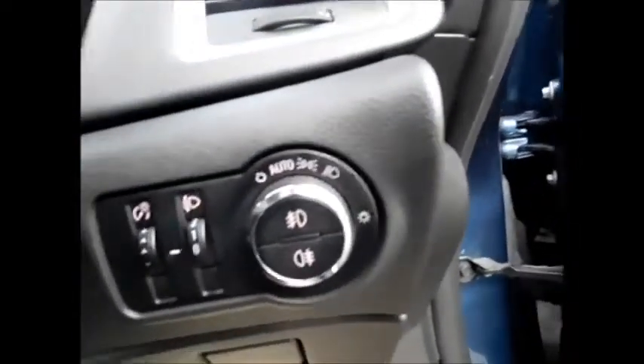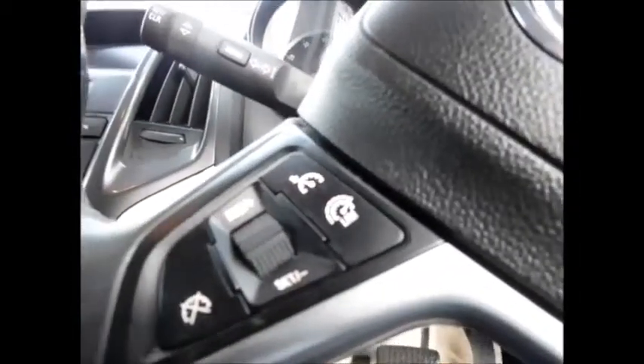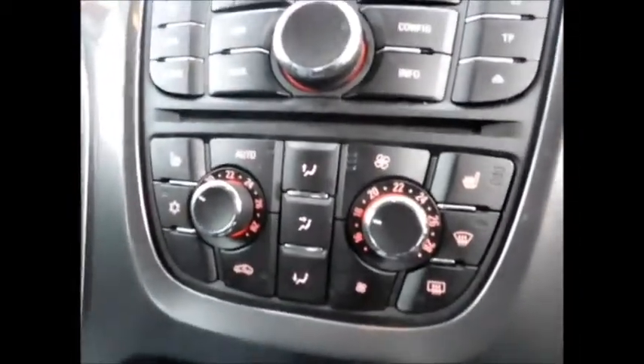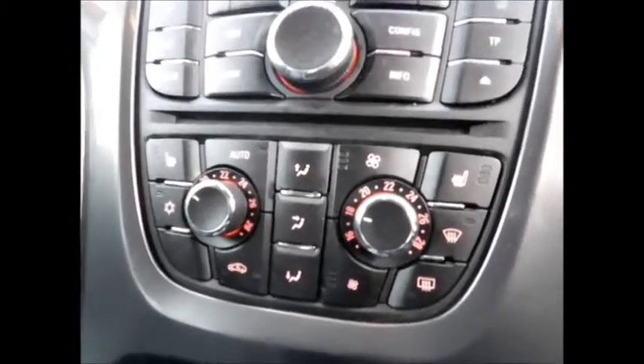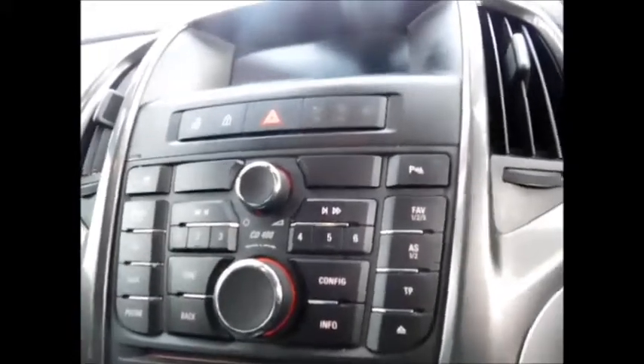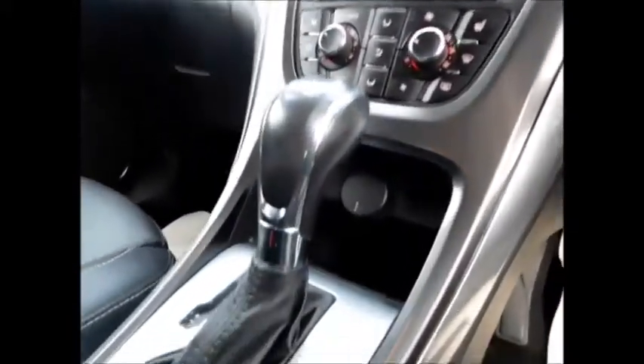Along with ISO fix points for better child safety and rear electric windows. Going to the front of the vehicle, it benefits from an automatic headlight system, cruise control and speed limiter, steering wheel audio controls, automatic climate control along with heated seats, your entertainment system, and automatic transmission.